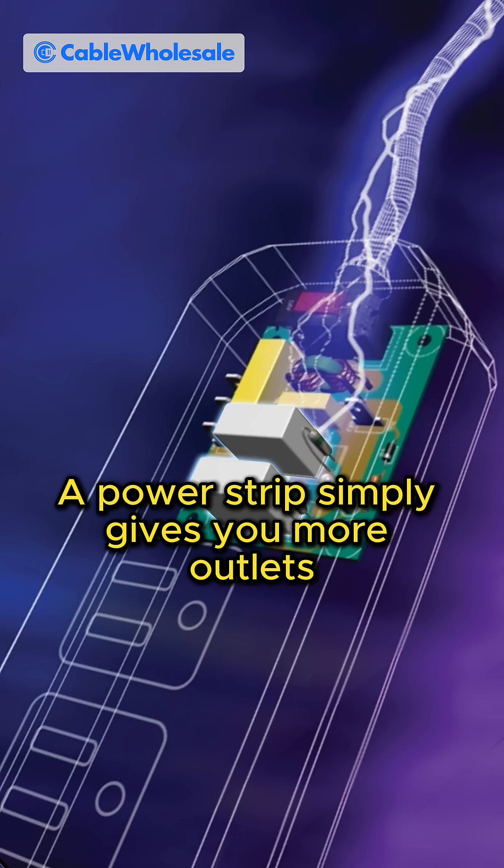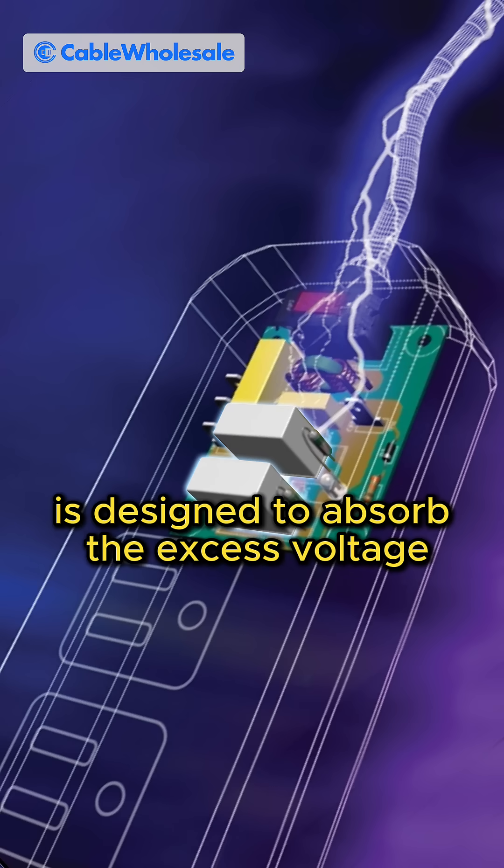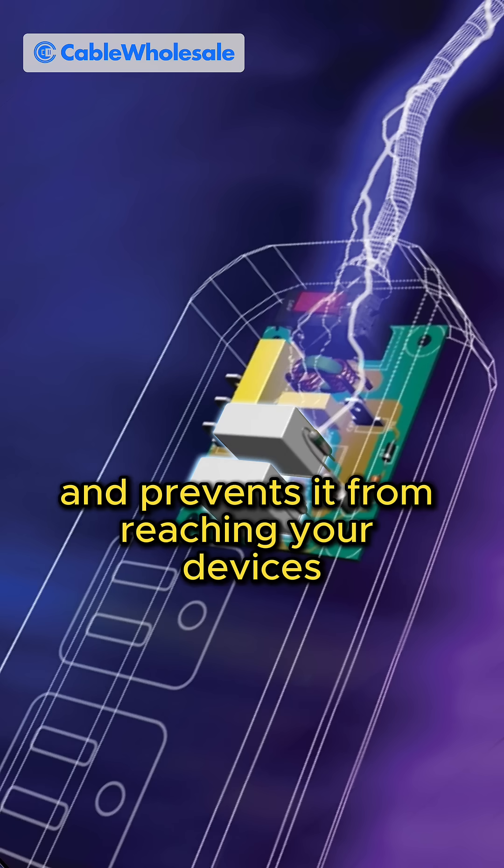A power strip simply gives you more outlets, while a surge protector is designed to absorb the excess voltage and prevent it from reaching your devices.